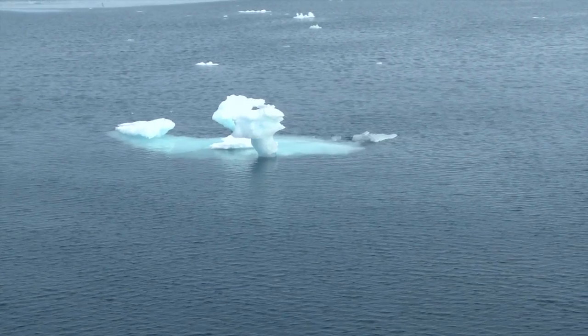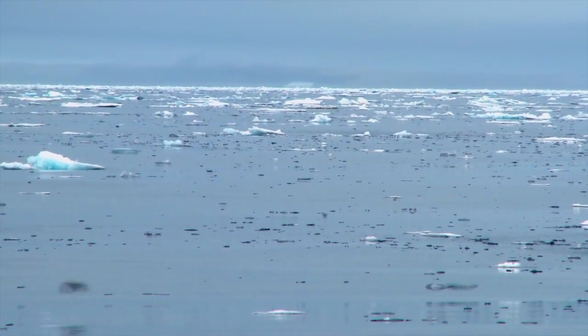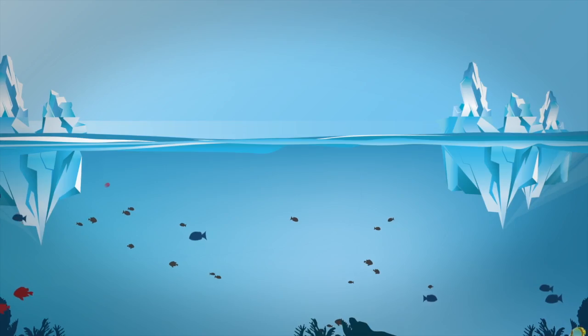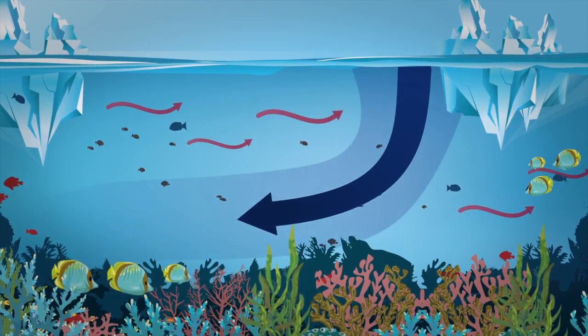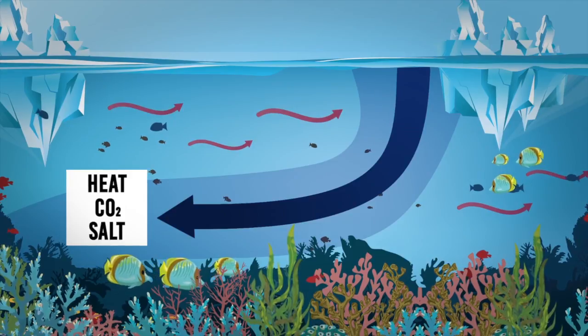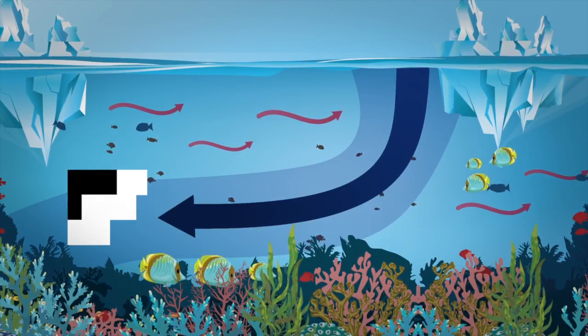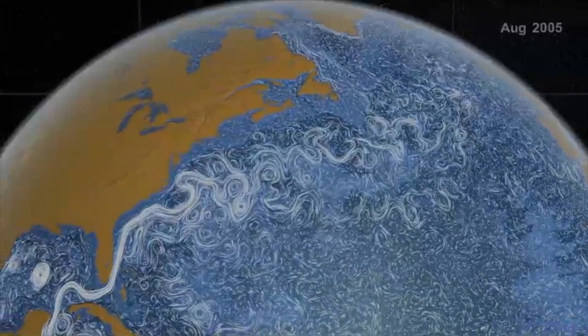My current research is focused on what's called the global ocean overturning circulation. At high latitudes in the polar regions, the surface waters during the wintertime get very cold, and because of that they're heavier than the waters underneath and they sink. When they sink, they carry with them their properties at the surface — the heat, the carbon dioxide, and their salinity — and those waters then sink and spread to distant parts of the globe.